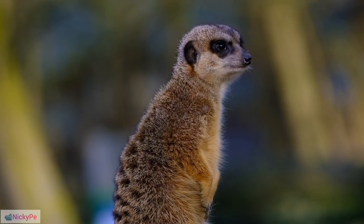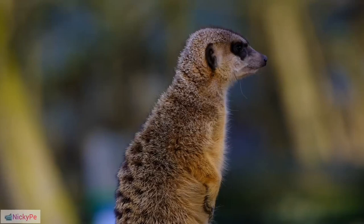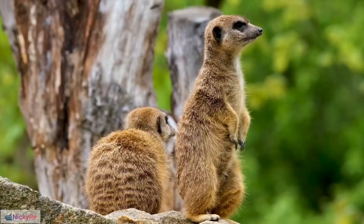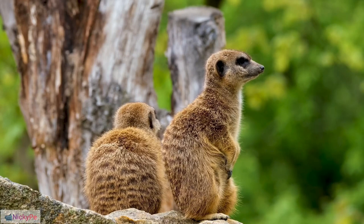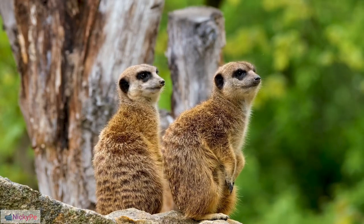Distinctive Appearance: Meerkats are easily recognizable by their upright posture, pointed faces with black noses, and eyes surrounded by dark patches, giving them a masked appearance. Their fur is generally gray or tan with a lighter-colored belly, providing effective camouflage in their natural habitats.